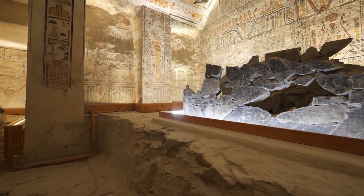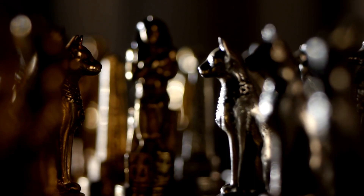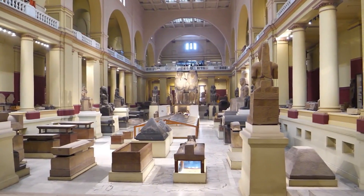We've got a map to some seriously cool treasures chilling in the Valley of the Kings — where all the big-shot Egyptian pharaohs and high priests were buried. And we're talking major bling buried with them.